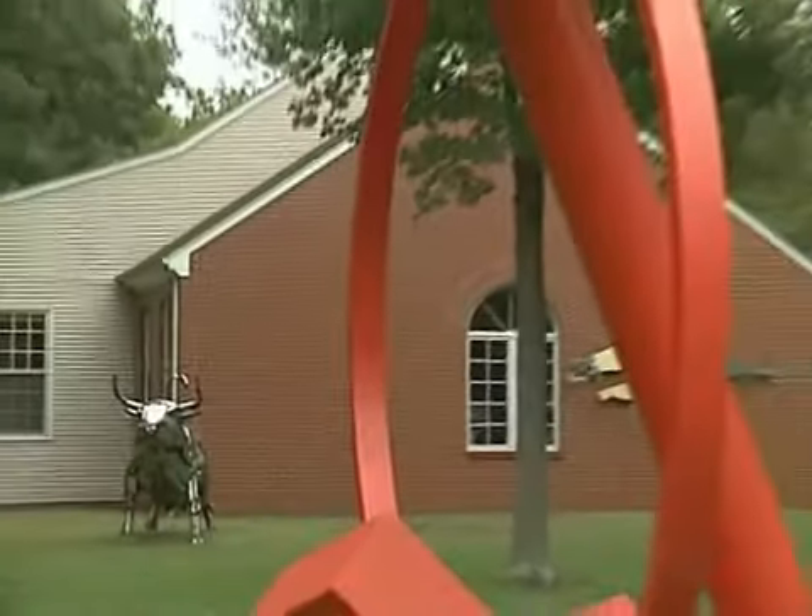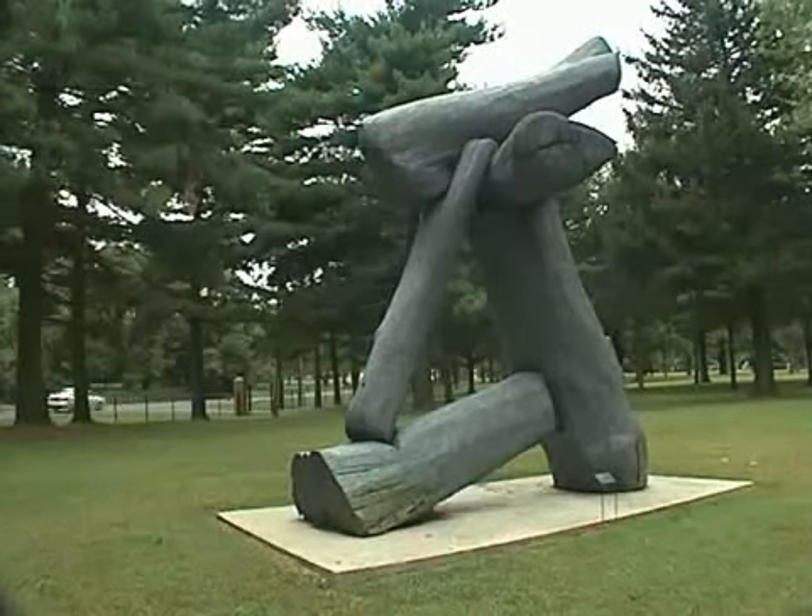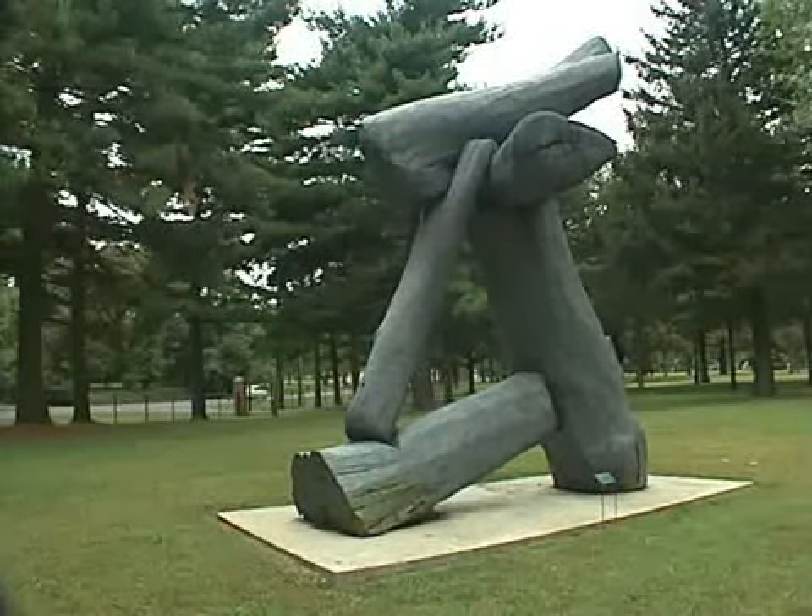It has grown now to over 60 sculptures. It's touchable — it's not forbidden to touch as two-dimensional works would be. And it's just a really pleasant experience all year round.